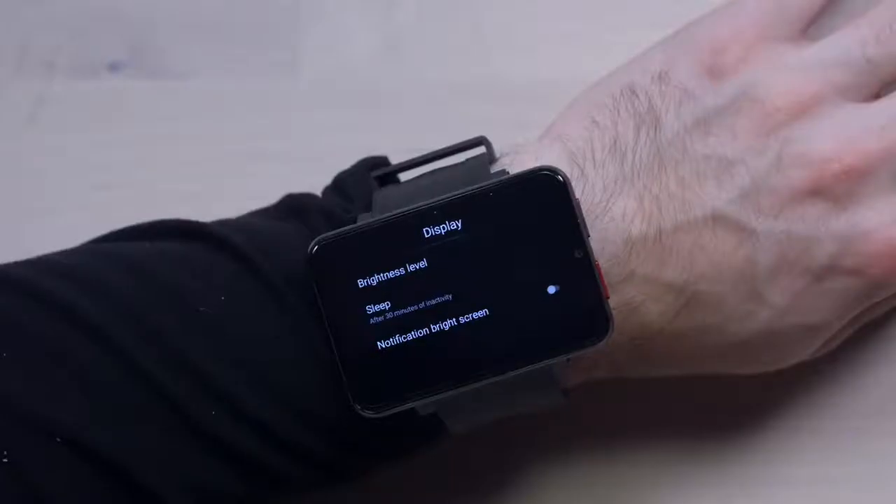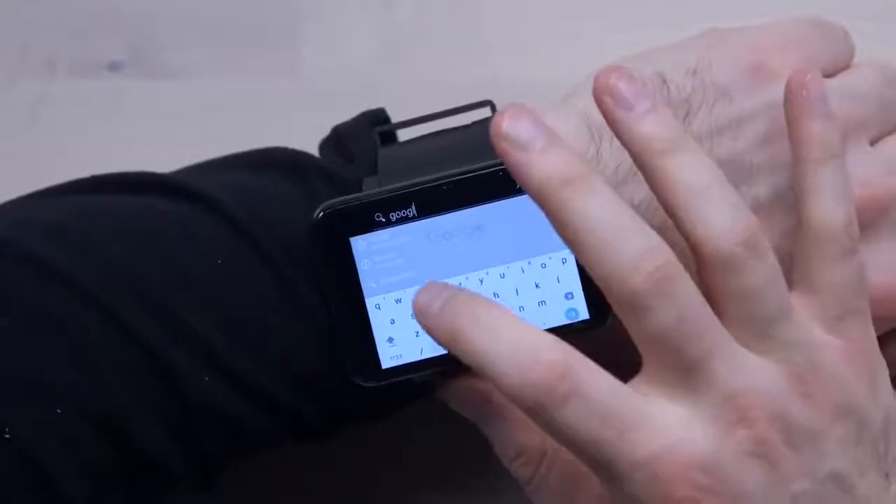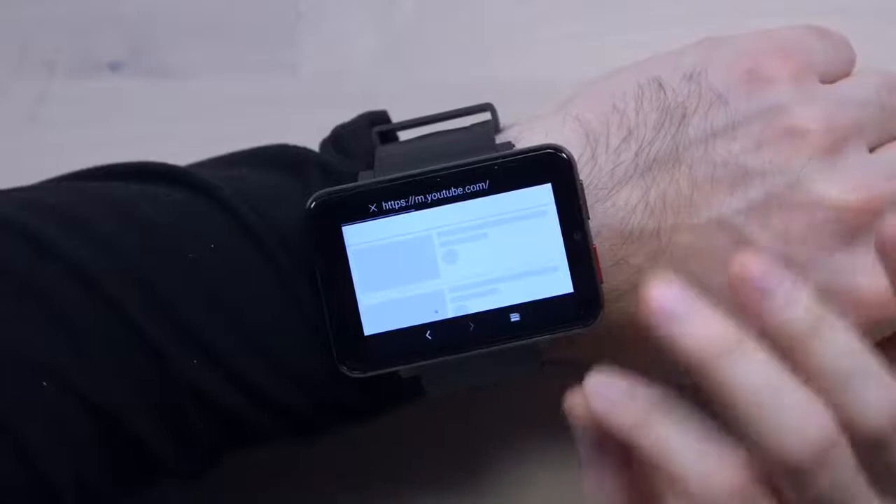They actually did pack a fairly large battery in here — the battery reading is 2880mAh. That's no joke. I can type on here — I'm typing, I'm searching. The text is very small.